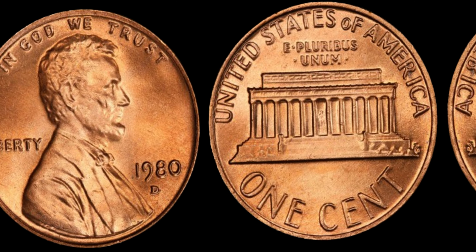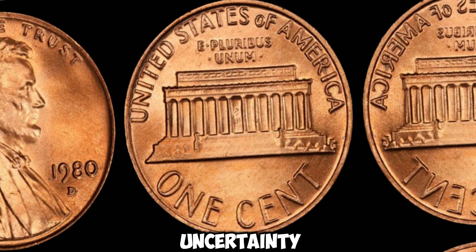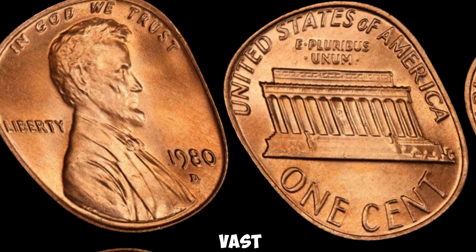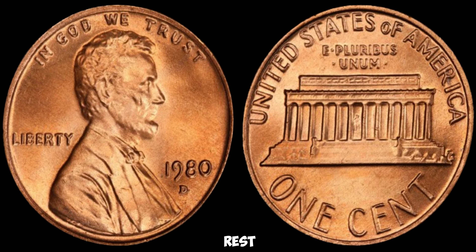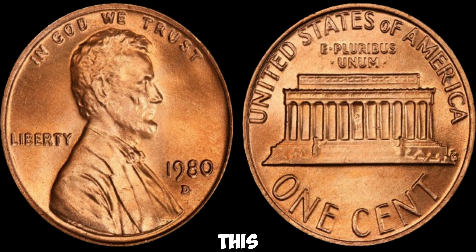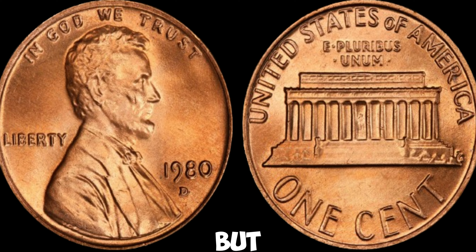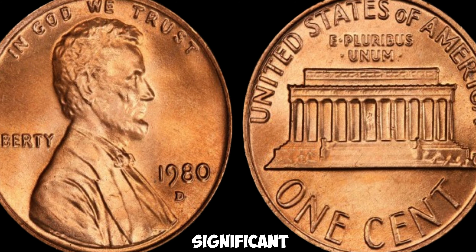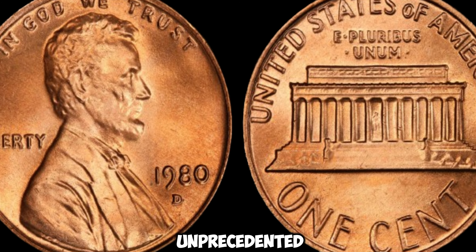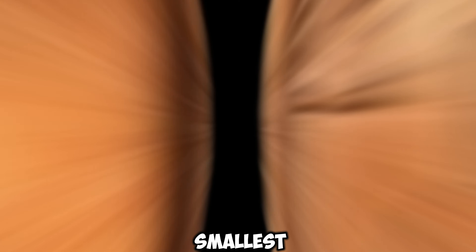Let's set the stage. The year was 1980, a time of economic fluctuations and uncertainty. Little did anyone know, amidst the vast sea of pennies minted that year, there was one particular penny that would defy all odds and stand out from the rest. Struck at the Denver Mint, this unassuming copper coin bore the D mint mark, denoting its origin. But what made this penny truly special wasn't just its minting location — it was a flaw, a subtle but significant error, that would catapult its value to unprecedented heights. The 1980D Lincoln penny is a prime example of how even the smallest imperfection can turn a common coin into a numismatic treasure.